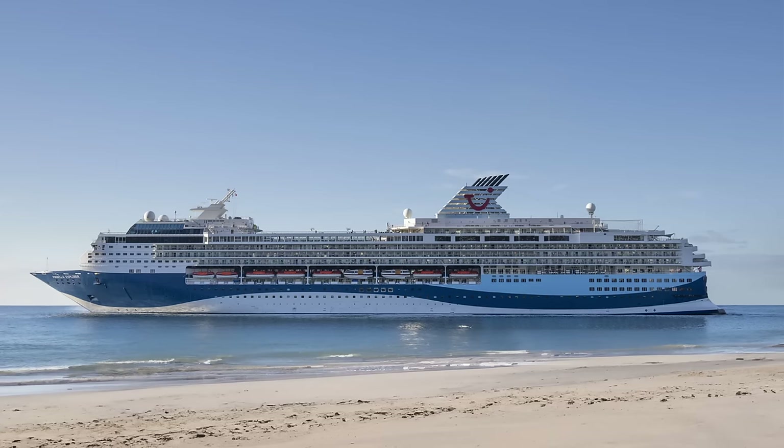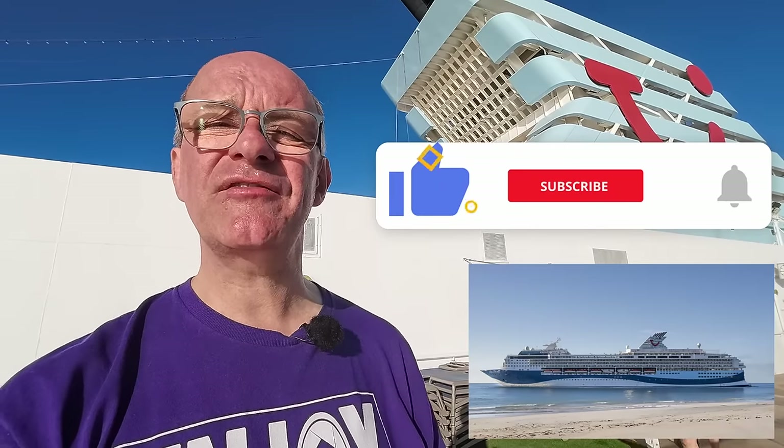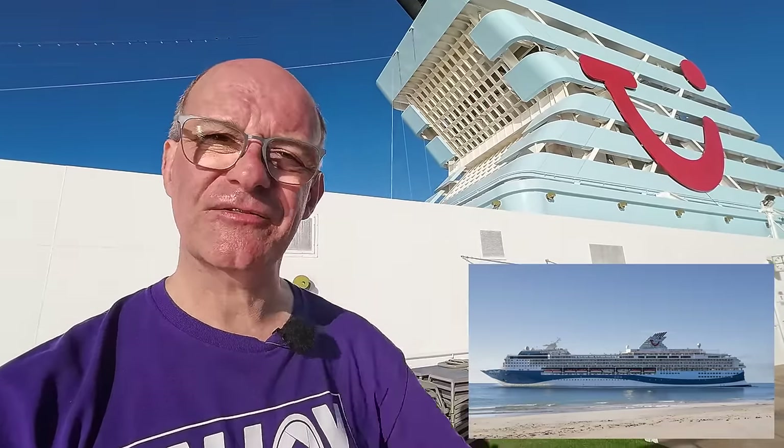I do hope you've enjoyed that tour of the Mirella Explorer cruise ship. This is our fourth cruise and we've really enjoyed it — it's lived up to all of our expectations and it's a great way to see lots of different locations. If this is your first time visiting my channel, you can help it grow by sharing this video and clicking like, subscribe, and the bell notifications. Stay safe and I'll see you soon.